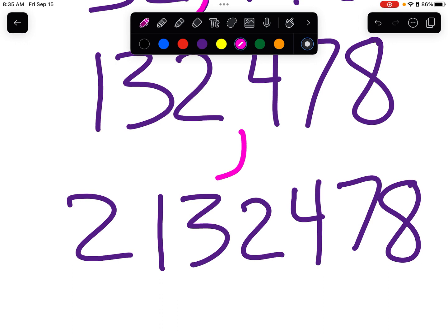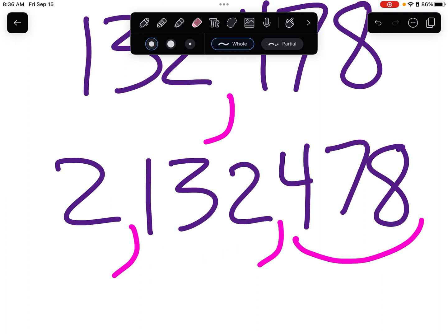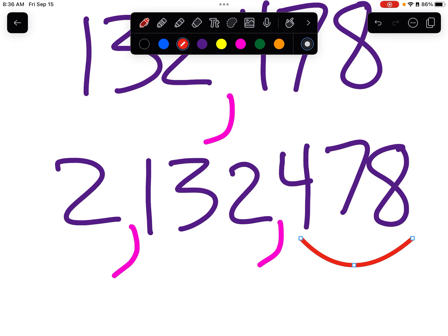Let's make this number even bigger — that's hard to read, I need my commas. One, two, three comma, one, two, three comma. Now, how do we say this number? We've got 478 here, and then we've got one hundred thirty-two thousand here — so we've got the hundred thousands place. But we have another number here — oh, that's going to be millions! So what we have is two million, one hundred thirty-two thousand, four hundred seventy-eight.